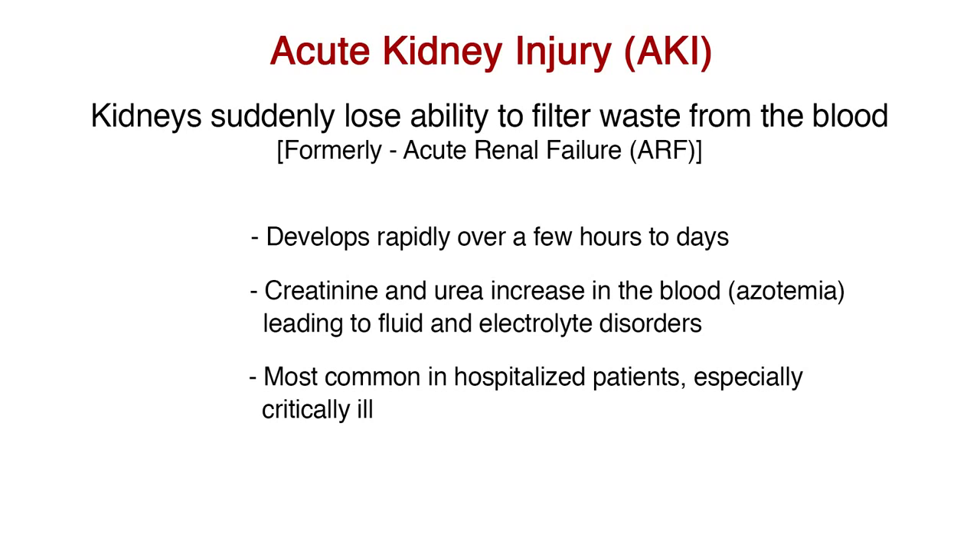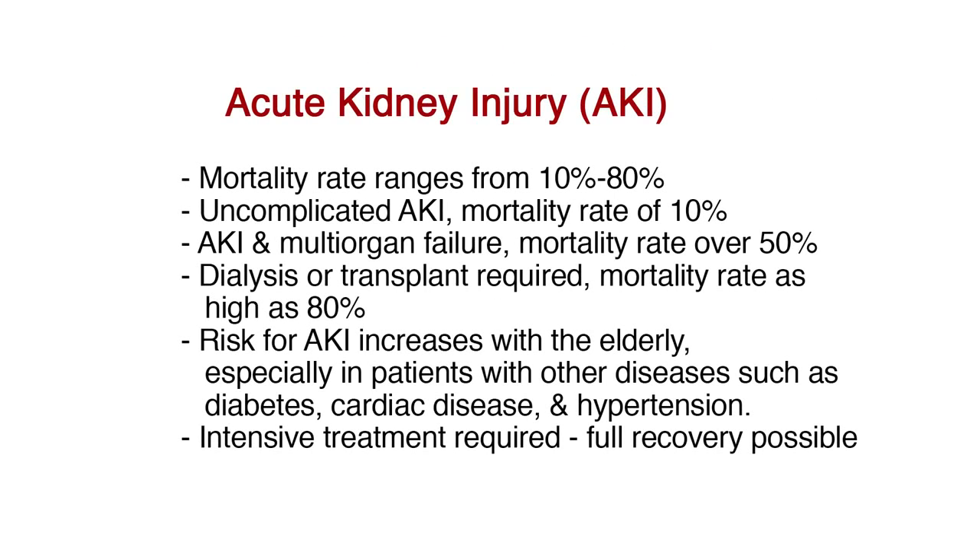AKI is most common in people who are already hospitalized, especially in the critically ill. AKI has a poor prognosis, with the mortality rate ranging from 10 to 80 percent depending on the patient population. Patients with uncomplicated AKI have a mortality rate up to 10 percent. However, patients with AKI and multi-organ failure have a reported mortality rate over 50 percent. If dialysis or kidney transplant is required, the mortality rate rises to as high as 80 percent.